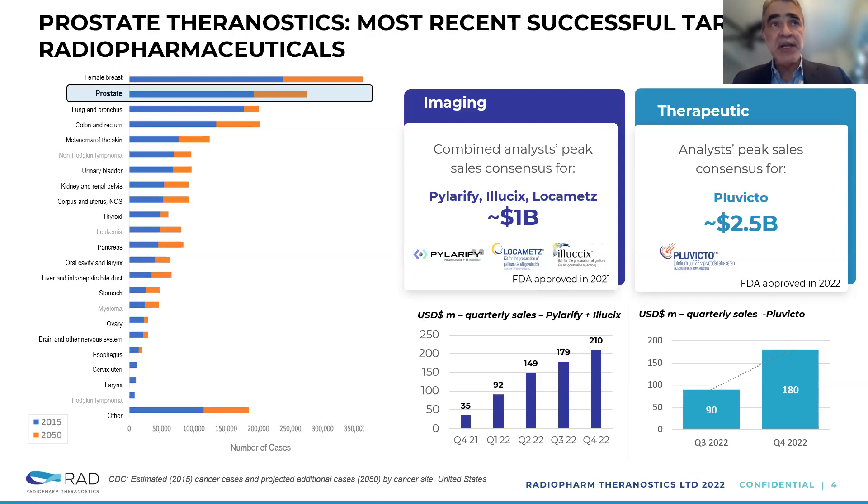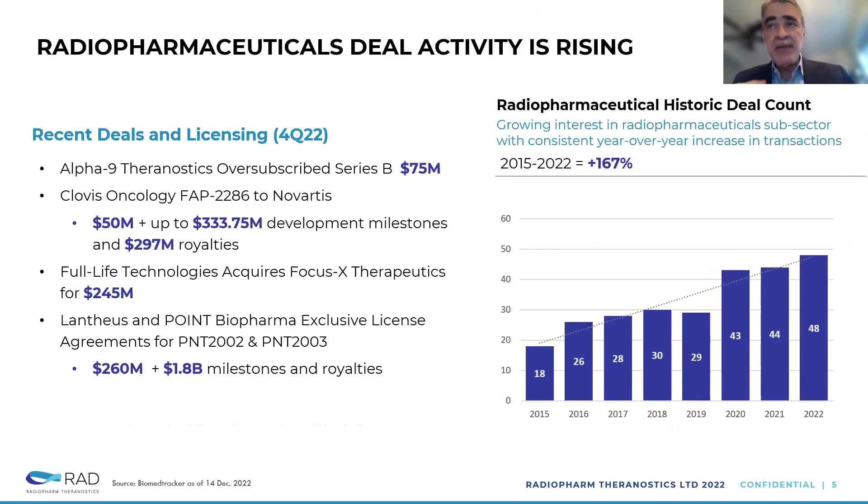And this is just prostate — here we're listing all the tumor types for which there are radiopharmaceuticals in development. This is a relatively new industry, but there has been a lot of interest. We counted the number of transactions in radiopharmaceuticals — last year it was 48, compared to less than half, about 18, six or seven years ago. There is a growing trend and growing interest. We've reported some of the most meaningful deals and licensing transactions from Q4 last year.